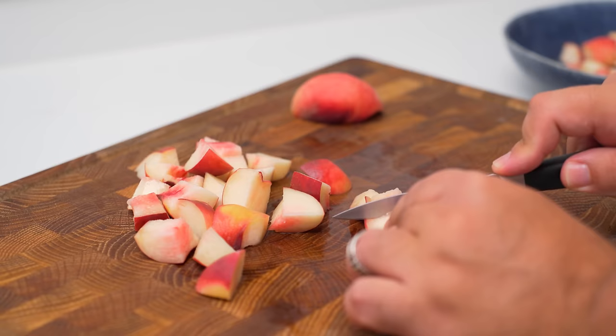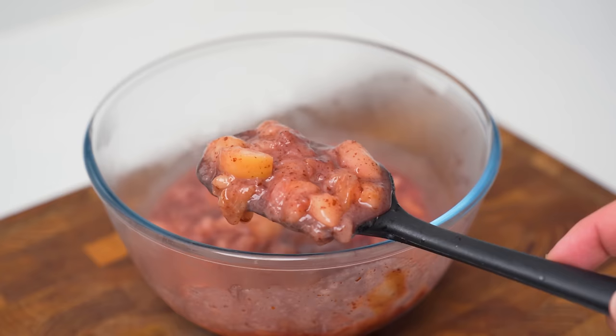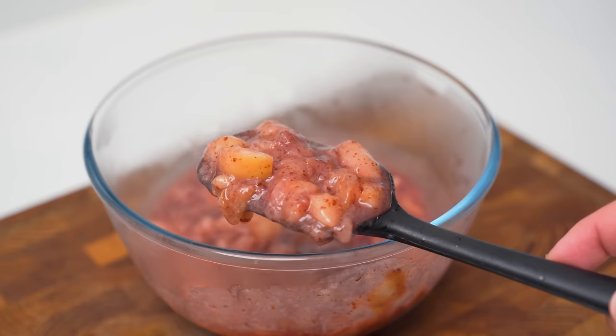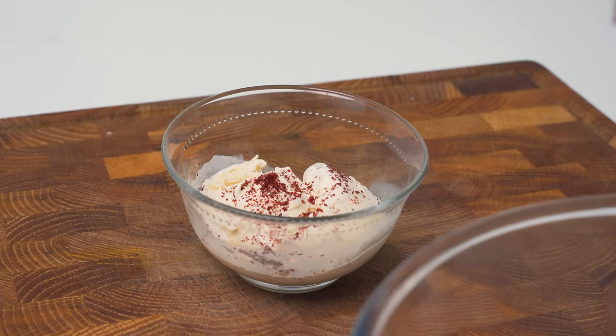This here is a sumac fruit compote that you can make with any fruit. I sliced some peaches into small cubes, then placed them in a pot with a splash of water to cook over medium heat. I also added in some sugar and plenty of sumac. After simmering for about 10 minutes, I was left with a wonderful compote. Once cooled, serve it over yogurt or plain ice cream, and for a decadent option, cheesecake.